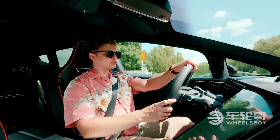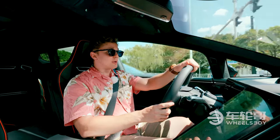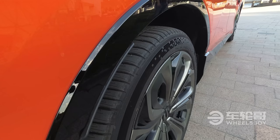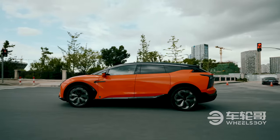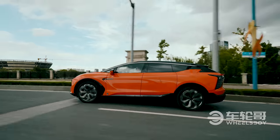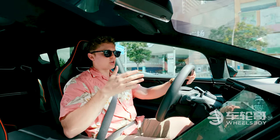The suspension on the HiFi X, much like the NIO EC6 that we drove earlier this year, is an air suspension, which means — much like the EC6 — it's very, very comfortable. It absorbs bumps; you barely feel them when you're driving. It also does the whole raising and lowering when you get out of the car.